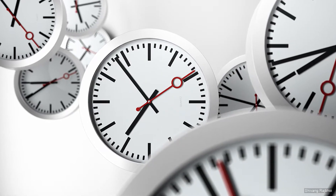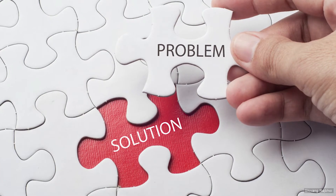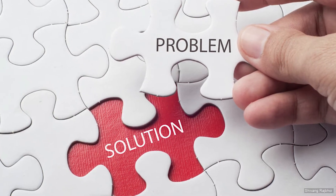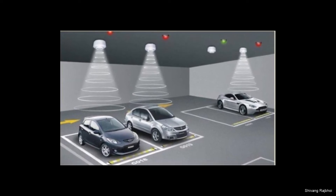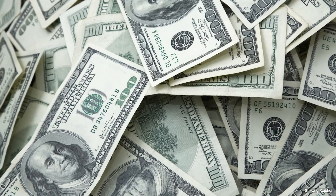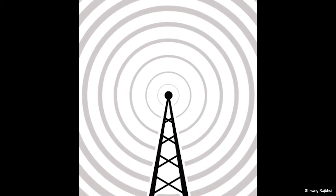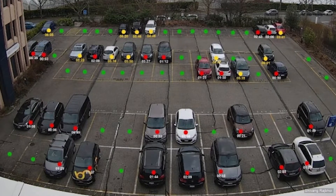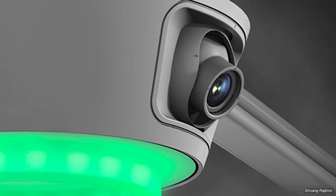There must be some solution such that the driver should be able to see the vacant parking slots in real time. Sensor-based parking systems are currently in use, but it becomes very costly to install a dedicated sensor for each parking slot. Such an approach requires hard wiring or installing a radio transmitter for transferring sensor data to a server, which further increases the initial cost.